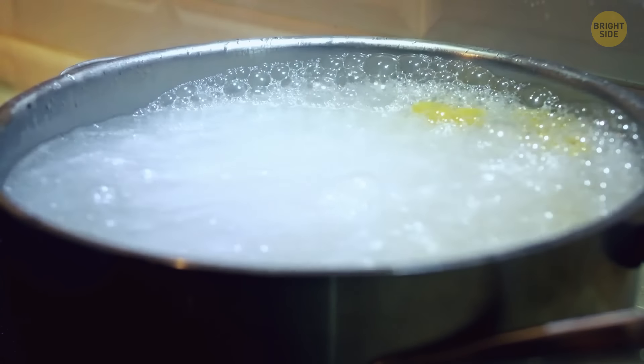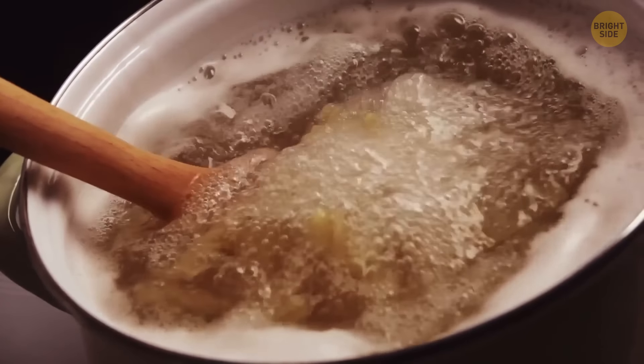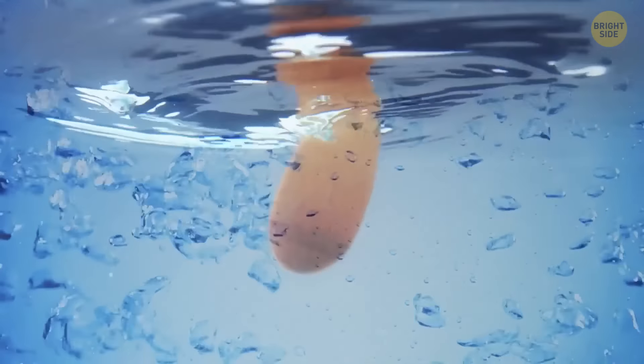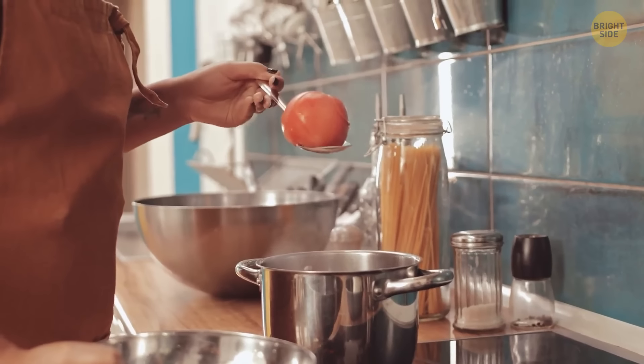To prevent water from boiling over, lay a wooden spoon across the rim of the pot. It only works for a little while, though — if the spoon's surface heats up to boiling point, the bubbles will foam up and around it. That's why metal spoons won't do; they heat up too quickly.